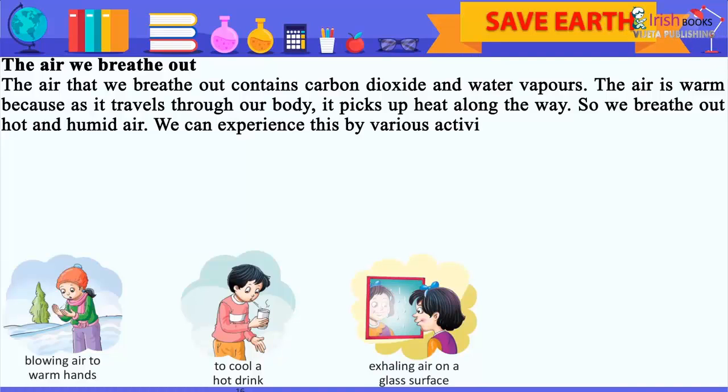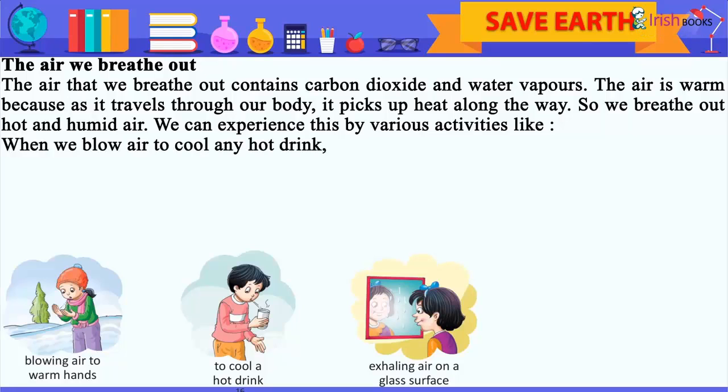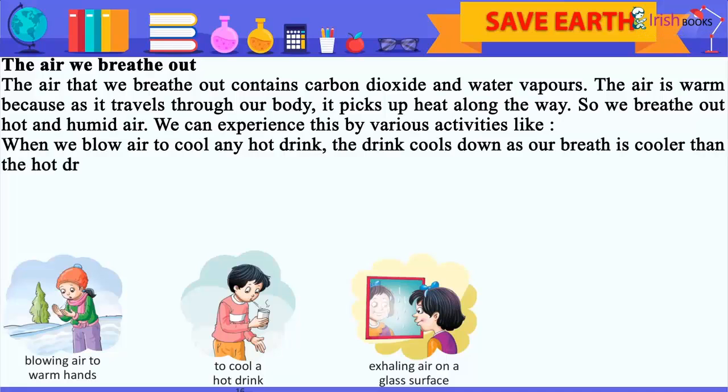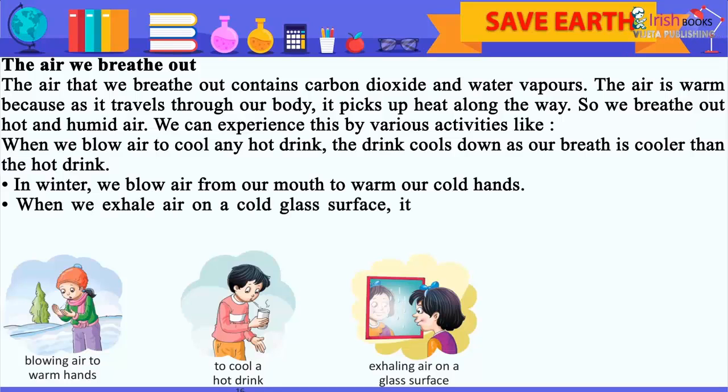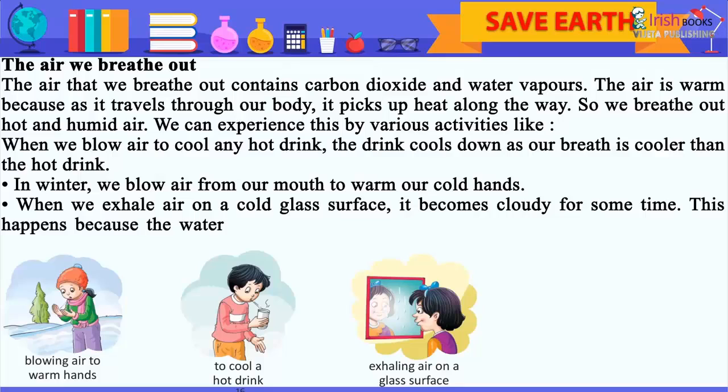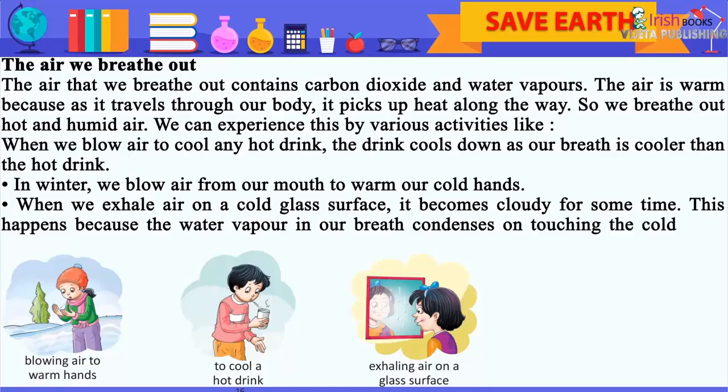We can experience this through various activities, like when you blow air to cool any hot drink — the drink cools down as our breath is cooler than the hot drink. We also blow air to warm our hands. In winter, we blow air from our mouth to warm our cold hands. When we exhale air on a cold glass surface, it becomes cloudy for some time, because the water vapor in our breath condenses on touching the cold glass surface.